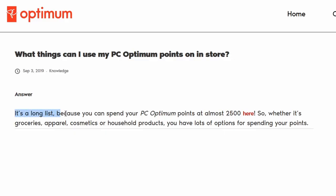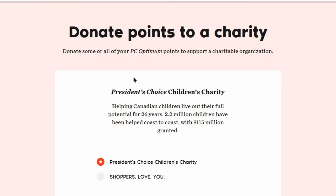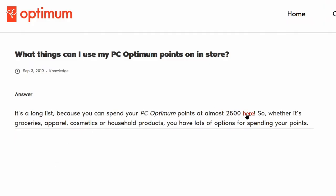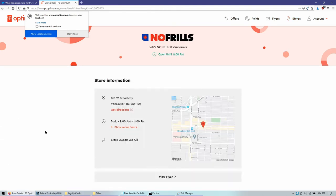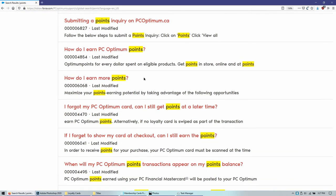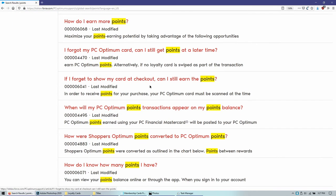Next we have Optimum PC Points, valid at Shoppers Drug Mart as well as No Frills. No Frills is simply the best — their prices are the lowest. You never see $1 food items in Vancouver except at No Frills. A quick search of PCOptimum.ca shows that you can get tons of points, and it appears the easiest thing to do with your points is donate them to charity. There doesn't appear to be any online marketplace to check point values for things.